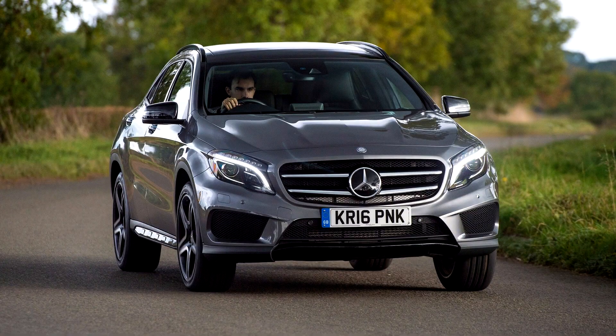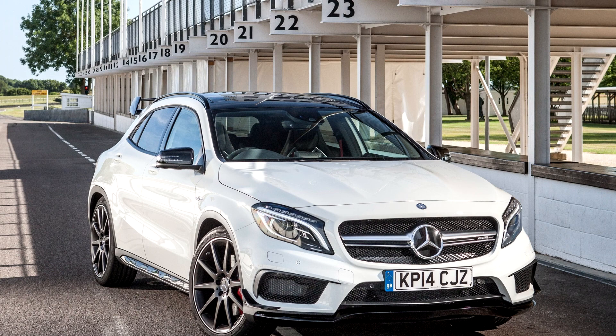Mercedes-Benz GLA Class, X156, 2013–2020. The production X156 GLA Class is closely based on the concept GLA design and was unveiled at the 2013 Frankfurt Motor Show. Orders had been taken beginning from the end of November 2013.